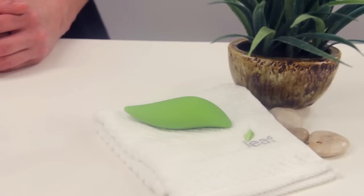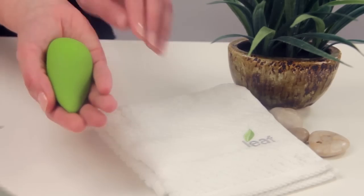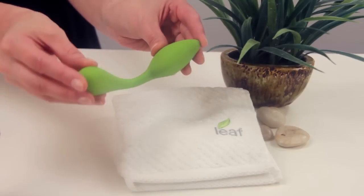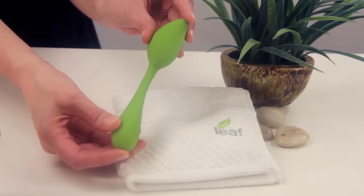Life is the original inspiration for the entire LEAF collection. Its subtle curves are designed to fit perfectly in the palm of your hand. Complete with two motors, Bloom is the most flexible vibe in the LEAF collection.